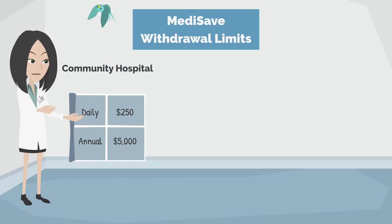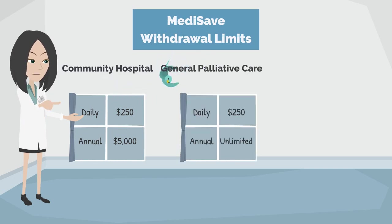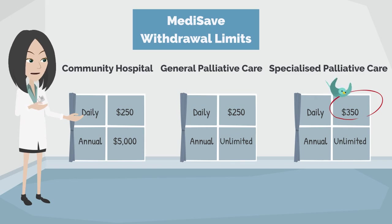For community hospital services, the withdrawal limit for Medisave is capped at $250 per day and $5,000 per year. For inpatient hospice palliative care services (general), the limit is up to $250 per day and unlimited per year. For specialized inpatient hospice palliative care services, the limit is up to $350 per day and unlimited per year.